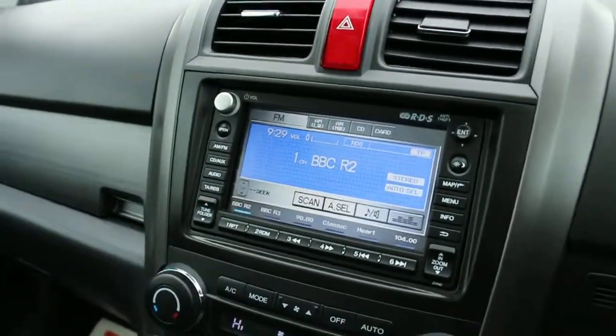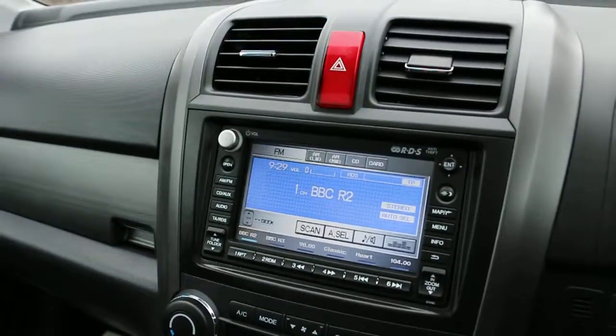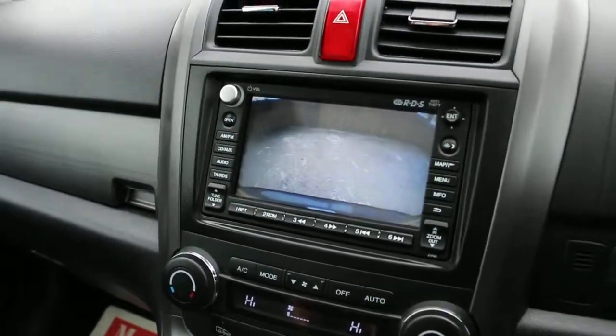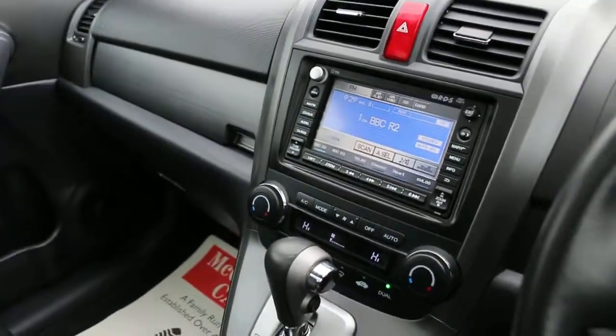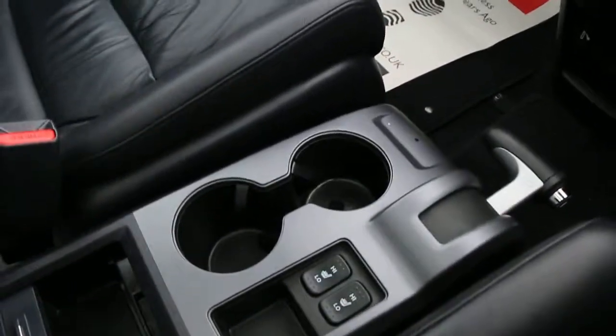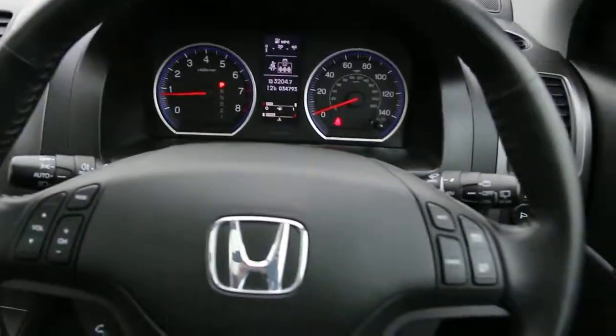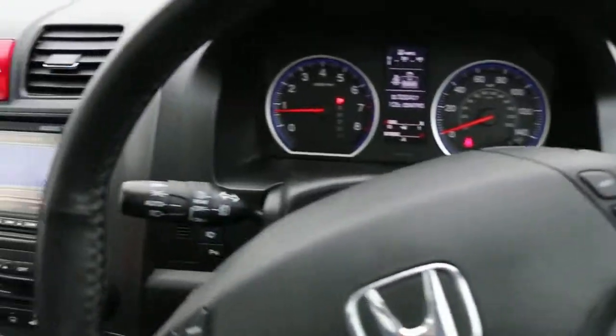The car has satellite navigation, reversing camera, cruise control, air conditioning, automatic transmission, heated seats, a multifunctional steering wheel, and front auto headlights.